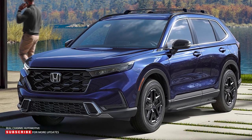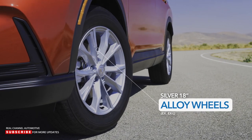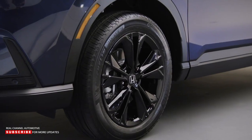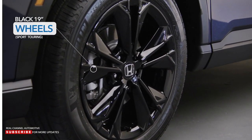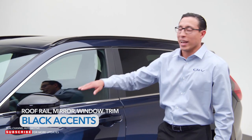Notice the aggressive wheel and tire package. EX and EX-L come with silver 18-inch alloy wheels. Sport has black 18-inch wheels, and Sport Touring, seen here, has 19-inch black wheels to complement the black trim on the roof rails, mirrors, and window trim.